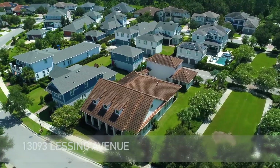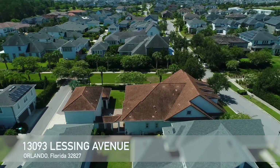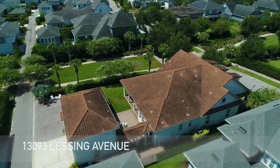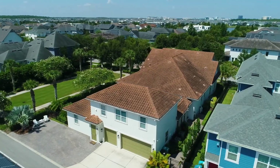Welcome to 13,093 Lessing Avenue in Orlando, Florida, 32827. This dream home is nestled amidst vibrant and meticulously designed landscaping. This 4,275-square-foot property is a testament to refined living, boasting five spacious bedrooms and 4.5 luxurious bathrooms.